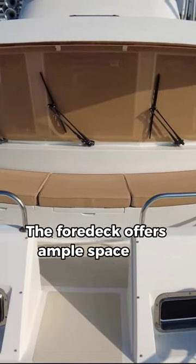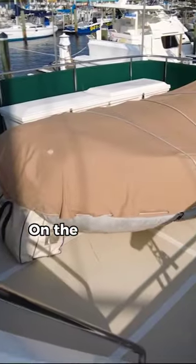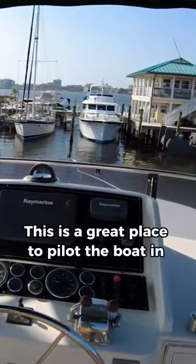The fore deck offers ample space for activities and a Portuguese bridge. Aft of that is the flybridge steering position. On the upper level, you've got space for a dinghy and that flybridge steering position — a great place to pilot the boat in fair weather.